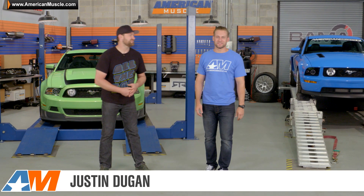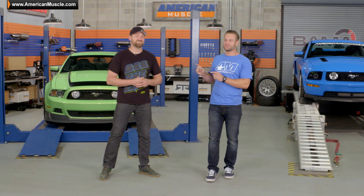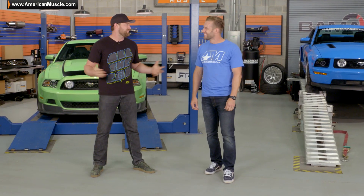What's going on everybody? Justin here with AmericanMuscle.com and welcome to a special ready-to-rock edition of Hot Lap. That's right because the man himself, Vaughn Gittin Jr., is in the building. Always enjoy coming out and hanging with you guys, the American Muscle crew, and looking forward to having some fun.